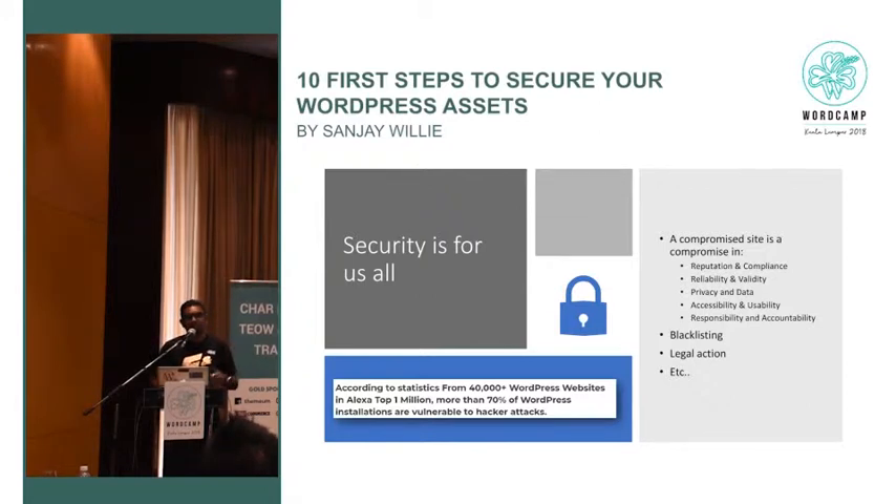I was talking to a friend about how to get politicians to listen to technology — you tell them about the economic impact. If you tell them it's going to cost 2 billion US dollars per year, they'll listen. So economic impact is important when we approach security. Reliability, validity, and the blacklisting factor all matter.